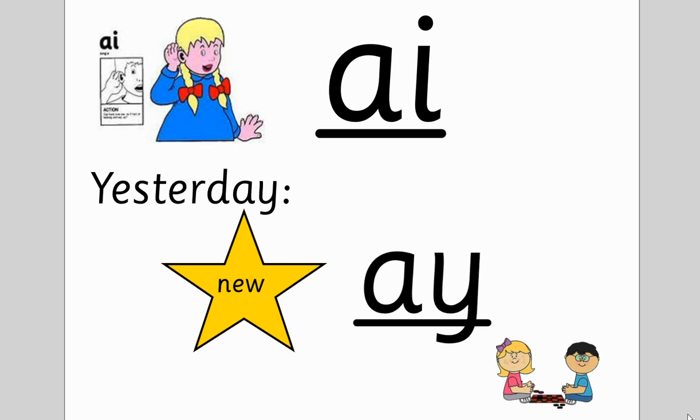This week in phonics we're practicing the A sound. Yesterday we did A like play. There were other words like hey, and say, and spray, and day. That was A like play.